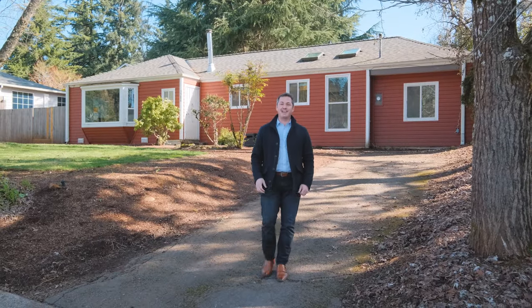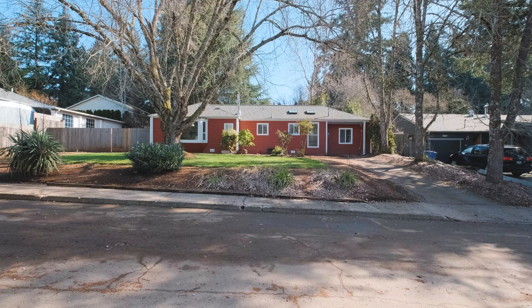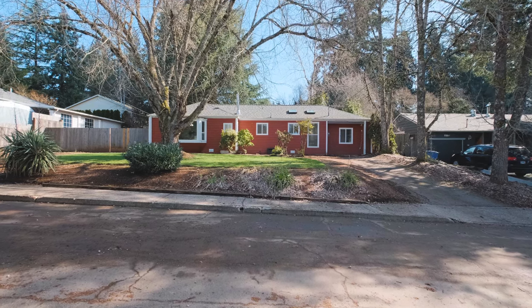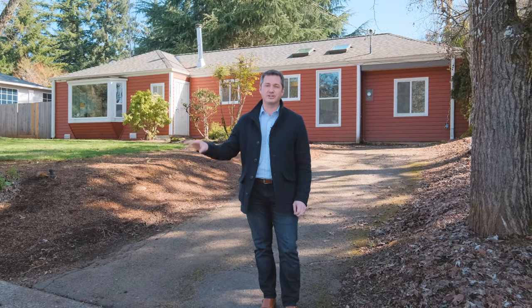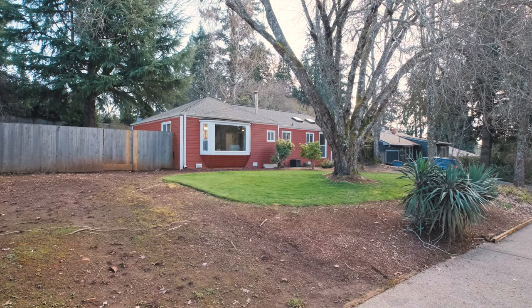Hello everybody, I'm Quinn Burke and today we are in South Salem, just off of Salem Heights in Liberty — kind of a central location near downtown, with lots of shopping, grocery, and restaurants. We're about to tour 3380 Winola Avenue.